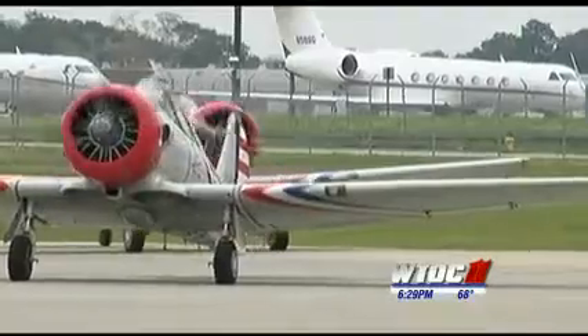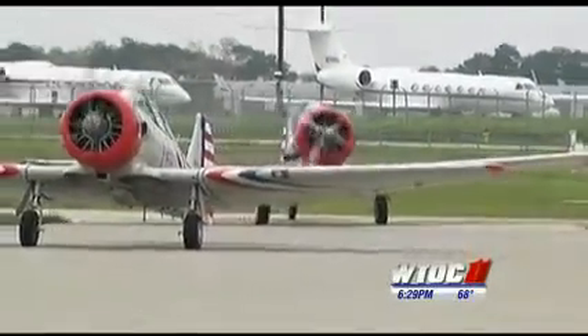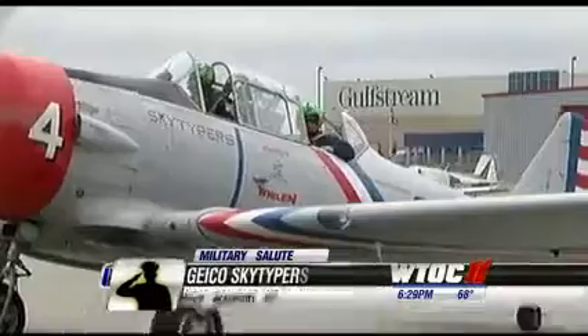When machine and man are evenly matched, you can press yourself, and if you can handle it, the plane can handle it — and that's just a wonderful feeling.